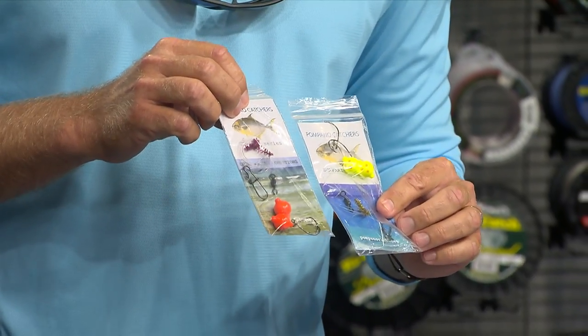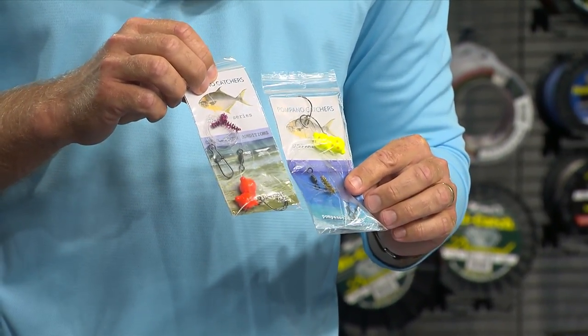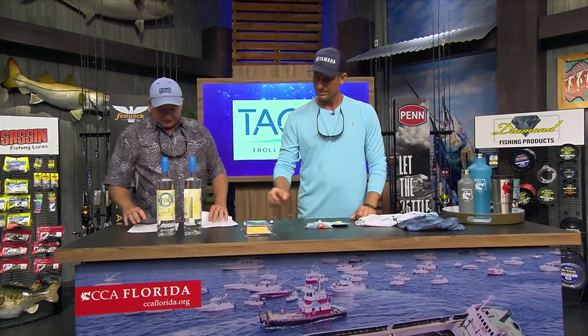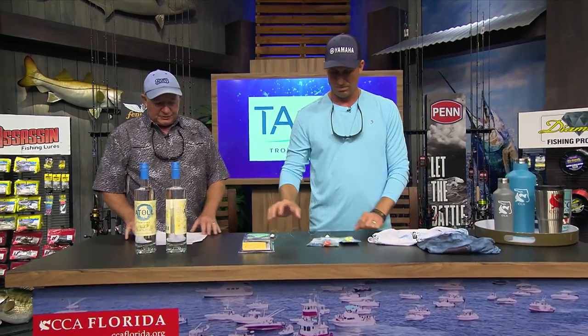They catch everything — it says Pompano catchers, but they catch whiting, bluefish, permit, redfish, anything floating in the surf that'll eat shrimp, Fish Bites, or fish gum — whatever, they'll eat it. Head to pompanorich.net to get one of those. Next, we have the Nose Guard boat odor eliminator — this is an actual odor eliminator. It's not a perfume and it doesn't cover up an odor.